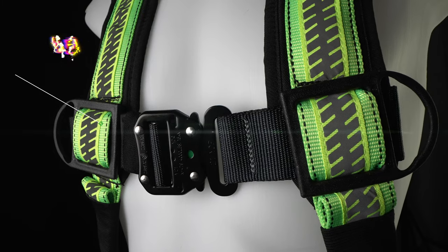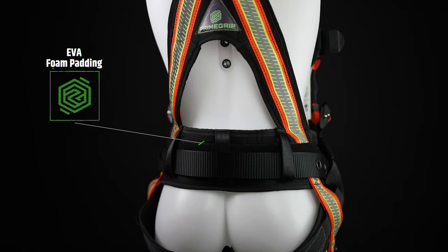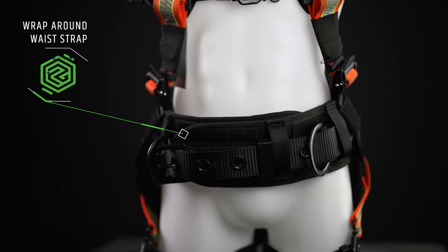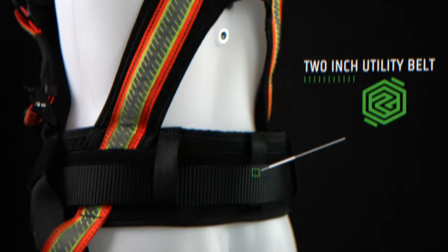We employ a 600D polyester webbing frame and EVA foam padding which offers unrivaled softness and flexibility. A complete wraparound waist strap supports your core and is overlaid with a 2-inch utility belt for your favourite tool pouches.